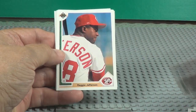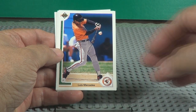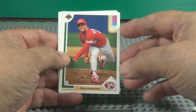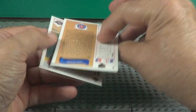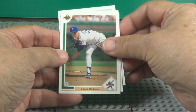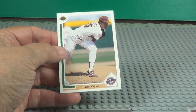Dodgers holograph card. Ozzie Smith — I think he's in the Hall of Fame. Another Reggie Jefferson, that's about the third one. Willie Randolph.